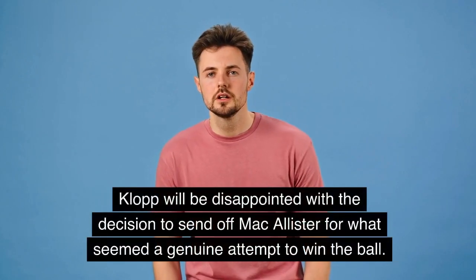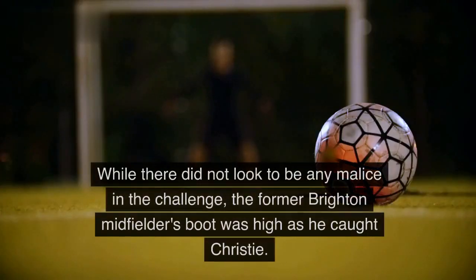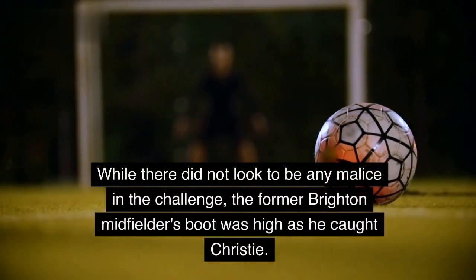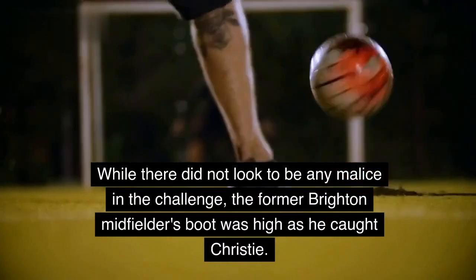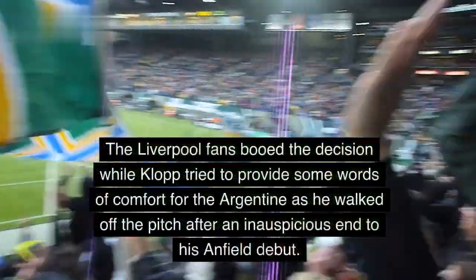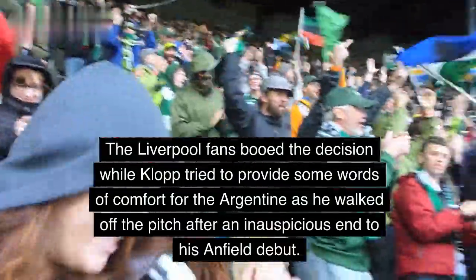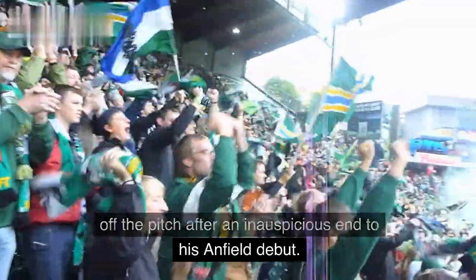Klopp will be disappointed with the decision to send off Mac Allister for what seemed a genuine attempt to win the ball. While there did not look to be any malice in the challenge, the former Brighton midfielder's boot was high as he caught Christie. The Liverpool fans booed the decision while Klopp tried to provide some words of comfort for the Argentine as he walked off the pitch after an inauspicious end to his Anfield debut.